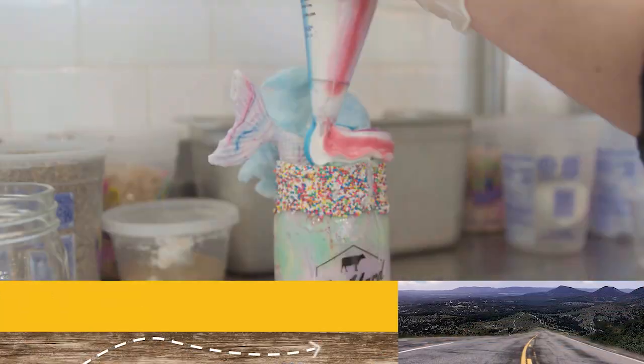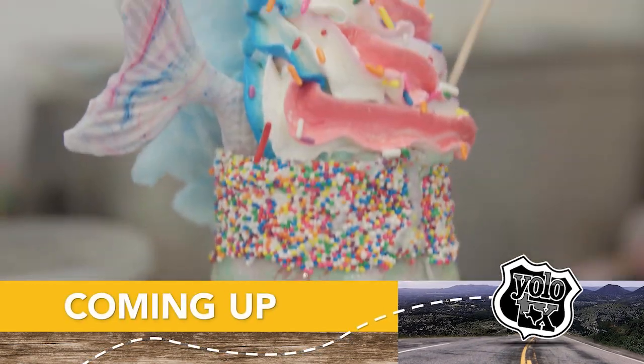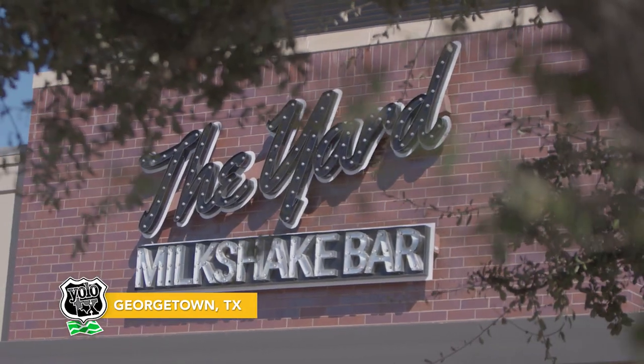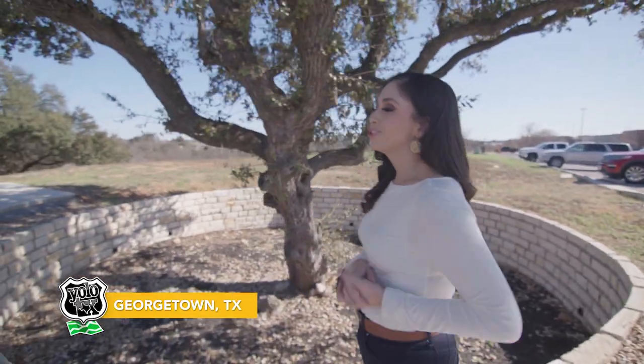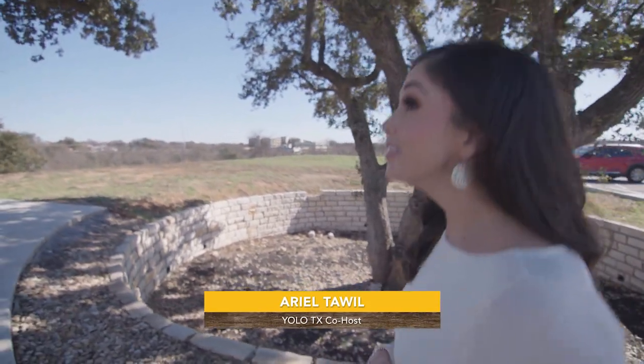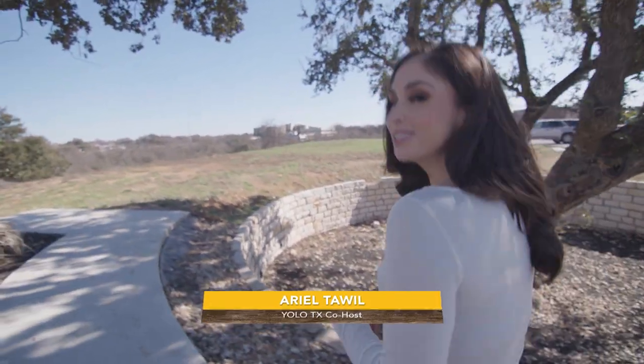Don't go anywhere — YOLO Texas is back right after this. I've made my way here to Georgetown, Texas, and I'm looking to satisfy a sweet tooth now. I've heard a thing or two about this place, so let's go see if it does the trick.